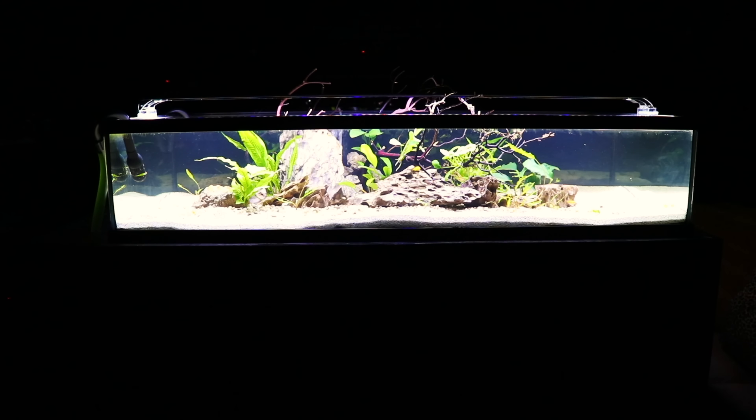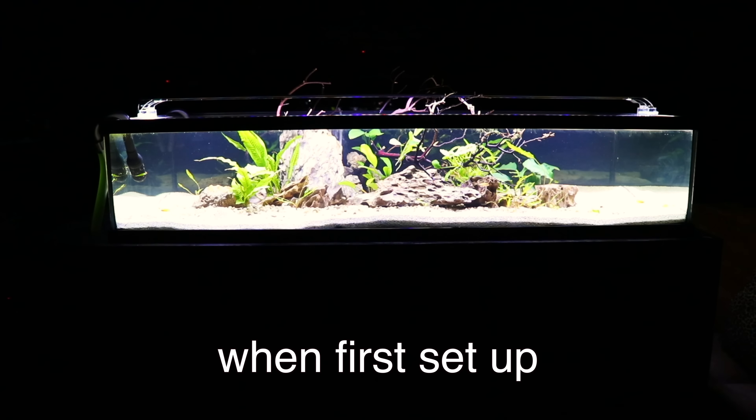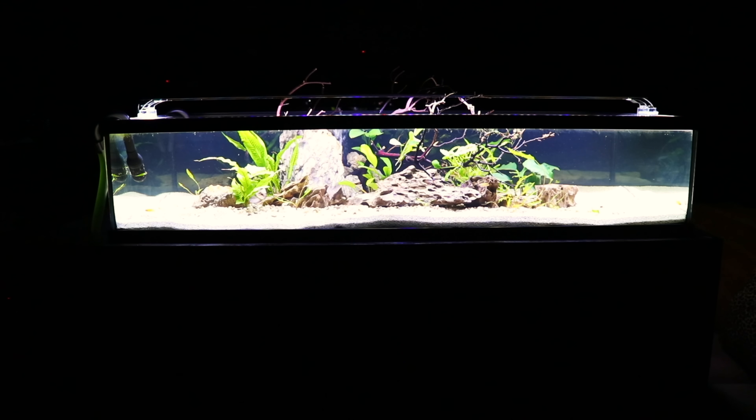A definite pro of canister filters is they hold a lot of media. That media can take many forms — it can be biological media like ceramic rings, or it can be involved in mechanical filtration like filter sponges and filter floss. Holding a lot of media is definitely a pro.